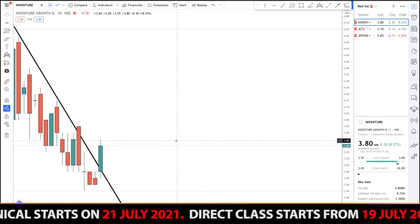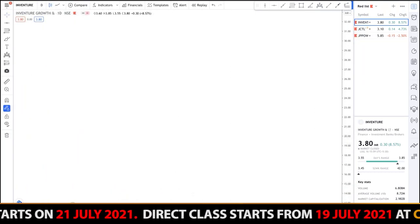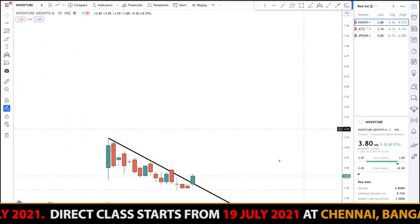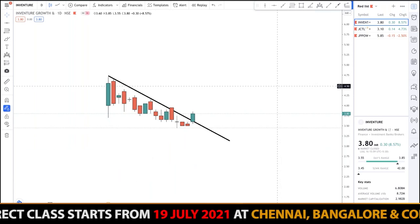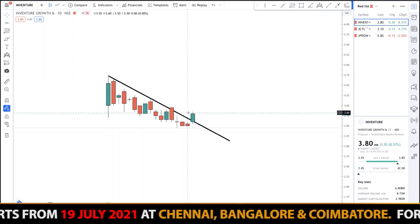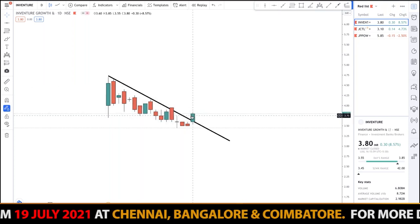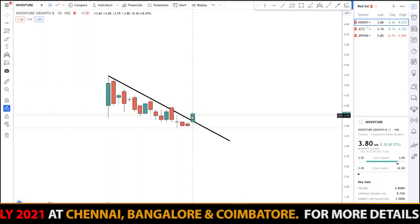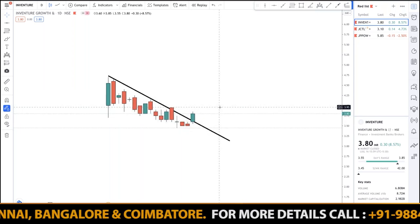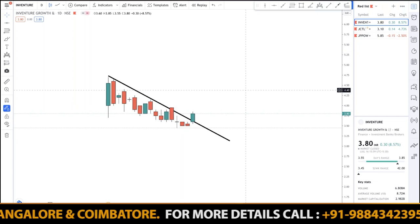As you can see, the market has broken the trend line. I'm expecting a huge momentum in In Venture Growth. Since the trend line has been broken and the company has just given a split, we are expecting a huge momentum in the upward direction. So my first pick is In Venture Growth.